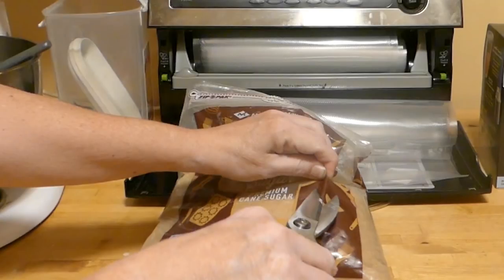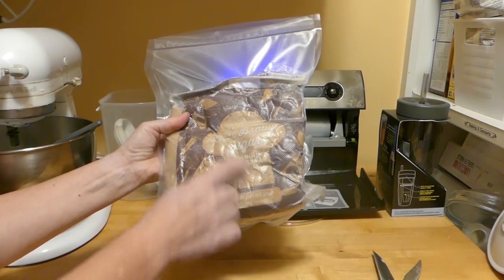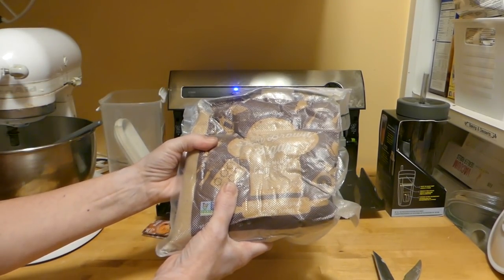Brown sugar I store a little differently — I learned this on another channel. I cut off a little corner of a full bag, put it in a vacuum sealer bag, and vacuum-seal it. The brown sugar stays soft and does not turn hard this way. I've kept brown sugar for two-plus years with no problems as long as I store it this way.